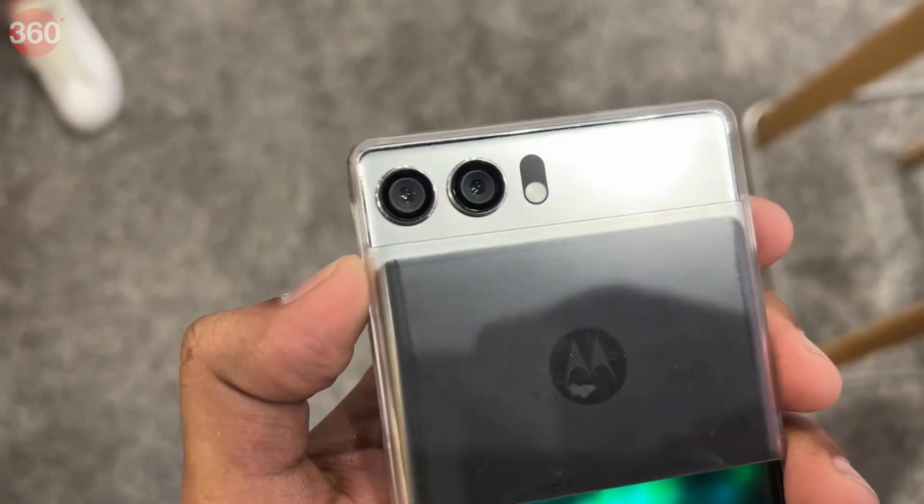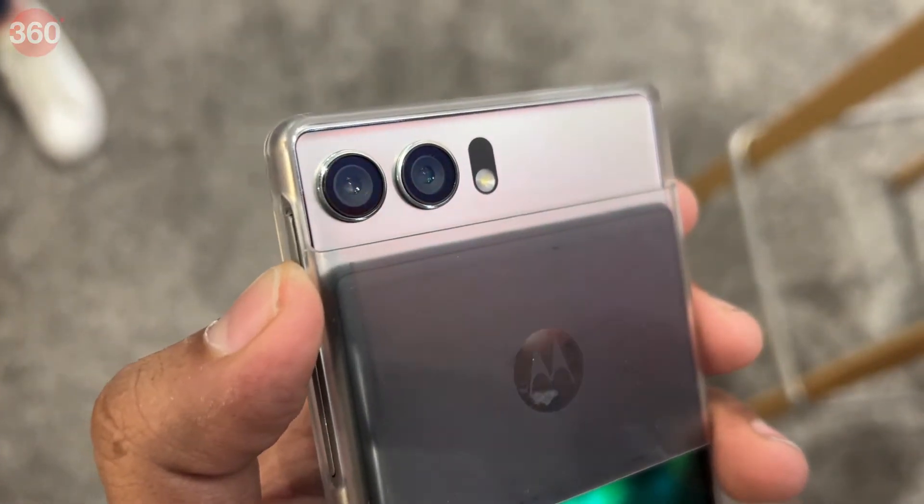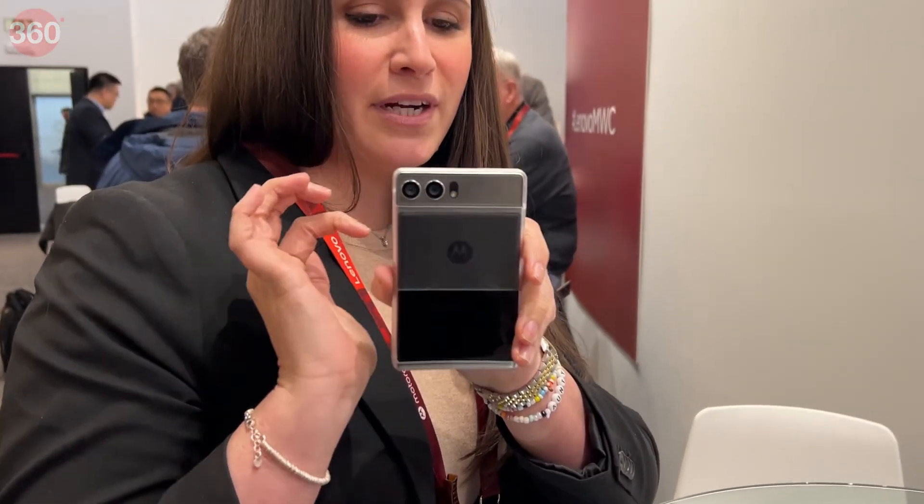The earpiece and the front camera are present behind the rollable display, which drops down further when you need to answer a call or take a selfie.